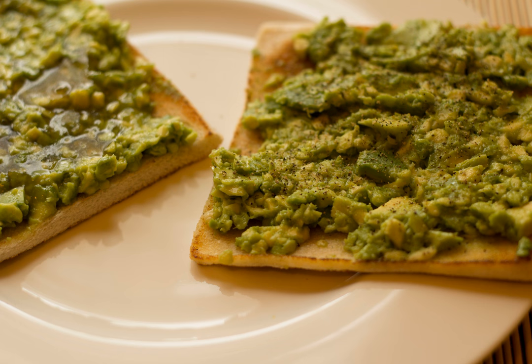Avocado toast: mashed avocado on toast. A variety of additional ingredients can be used. Beans on toast: baked beans are a staple convenience food in the UK, often eaten as part of the modern full English breakfast and particularly on toast, called simply Beans on toast.